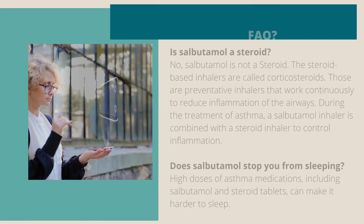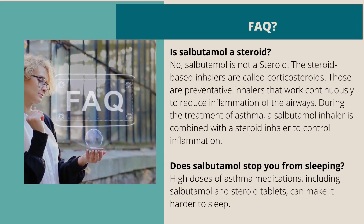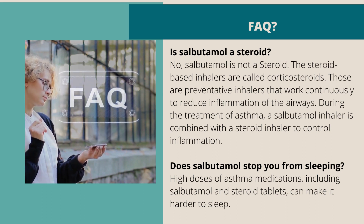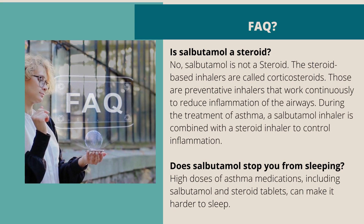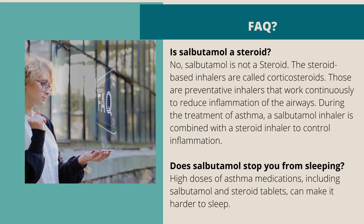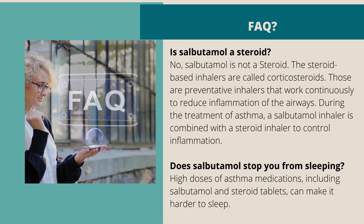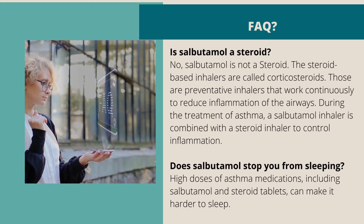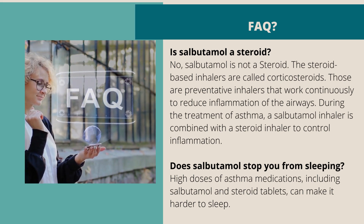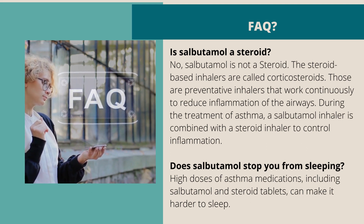Frequently asked questions: Is salbutamol a steroid? No, salbutamol is not a steroid. The steroid-based inhalers are called corticosteroids — those are preventative inhalers that work continuously to reduce inflammation of the airways. During the treatment of asthma, a salbutamol inhaler is combined with a steroid inhaler to control inflammation. Does salbutamol stop you from sleeping? High doses of asthma medications, including salbutamol and steroid tablets, can make it harder to sleep.